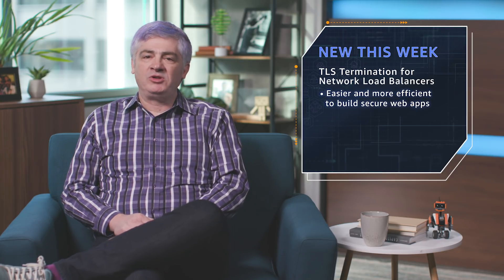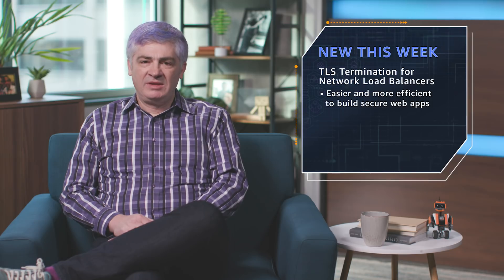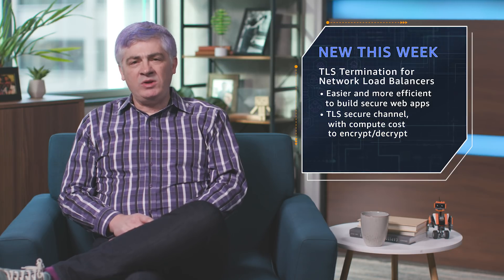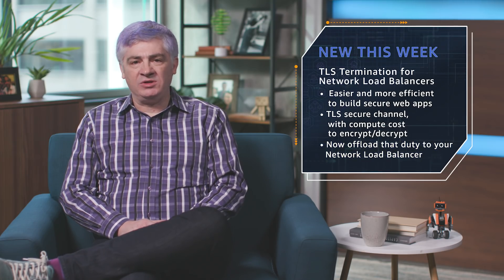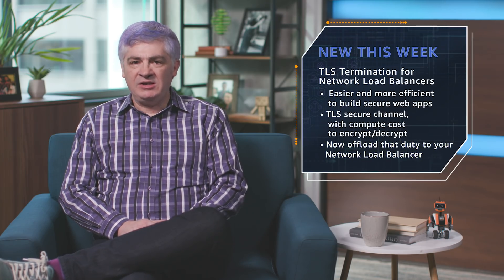Next up, TLS termination for network load balancers. This launch is designed to make it easier and more efficient for you to build secure web applications. As you probably know, when you use TLS, you create a secure communication channel, but there's a bit of a compute cost on either end to encrypt and then decrypt your information. With this launch, you can now offload that important duty to your network load balancer, resulting in less management overhead and the potential for better compliance as well.